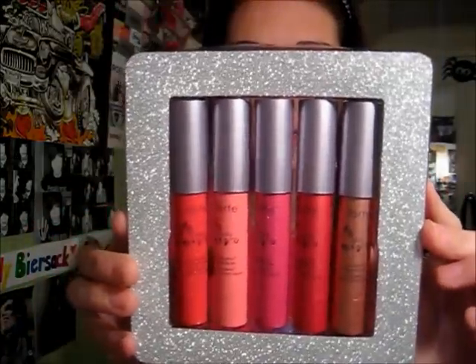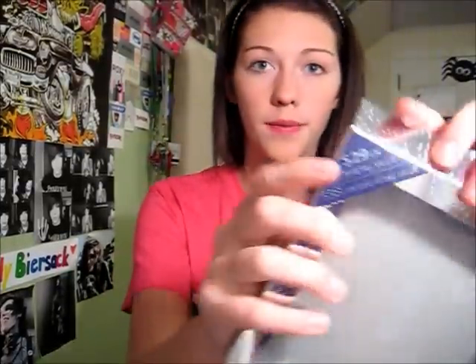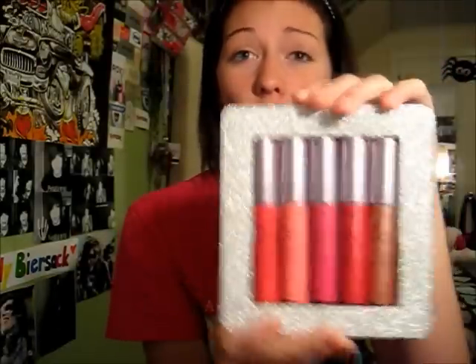I'm going to open it up and show some swatches of the colors. When you take it out of the packaging it comes in this really pretty shiny case. The cool thing about this is the price — I got all of these for $29, and originally one of these, pretty much the same size full-size product, is $24 on its own. I got all of them for $29 in this limited edition set. That is seriously such a good deal, and I had to get them because I've heard so many good things.